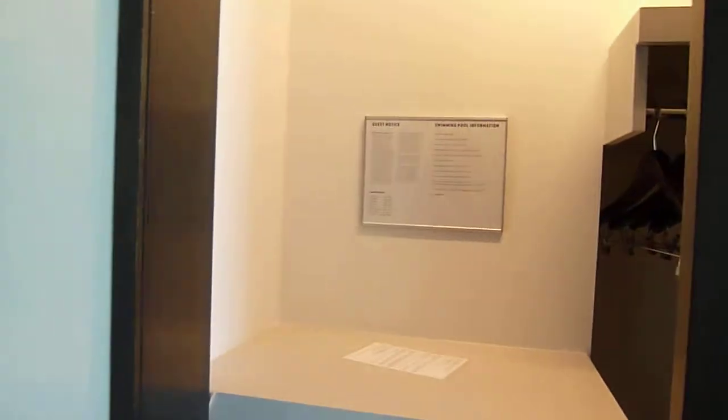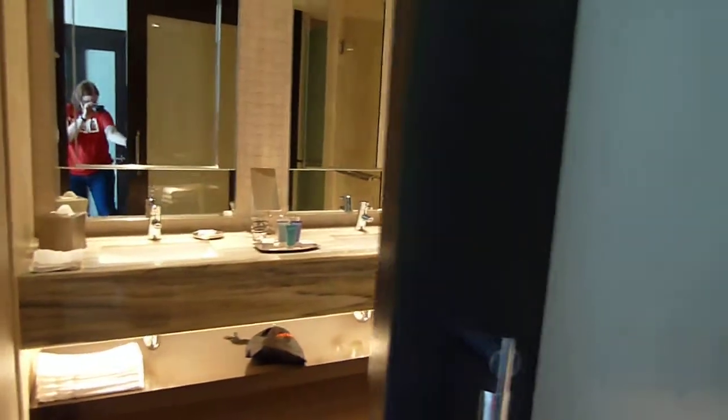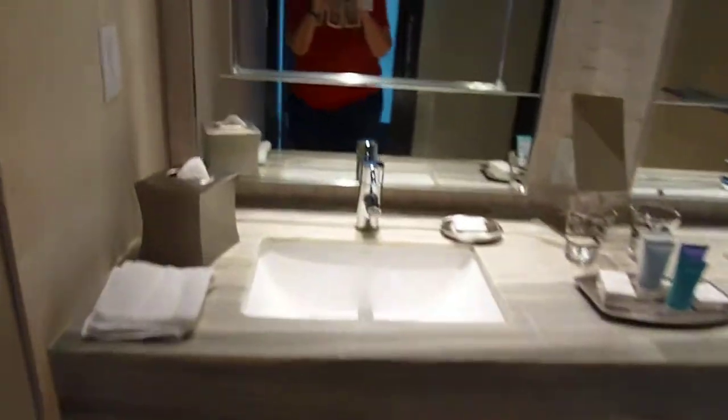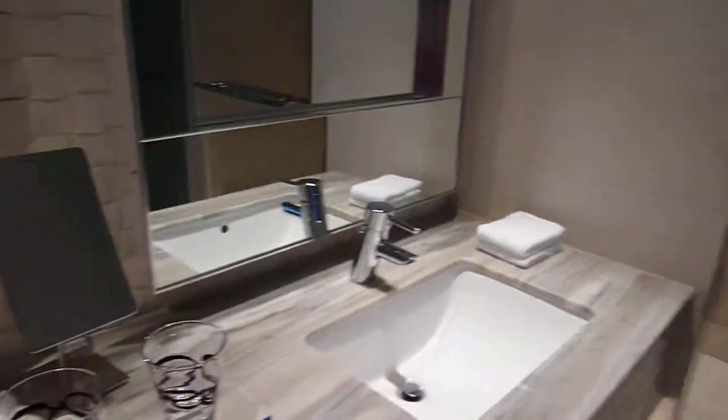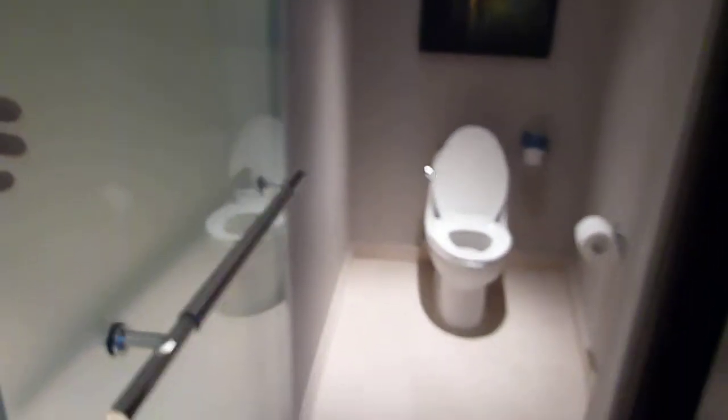The room has a safe and a closet, but no bathrobes. There are big heavy doors leading to the bathroom, along with some nice amenities. The shower has a translucent door on the bathroom.